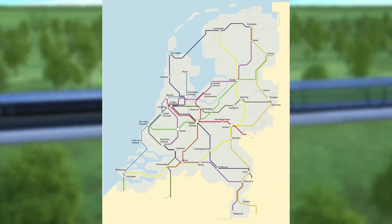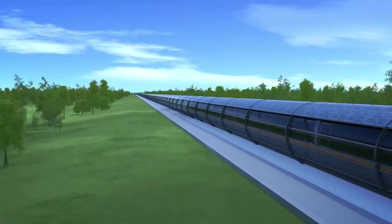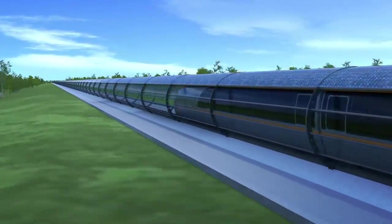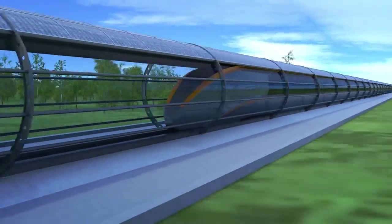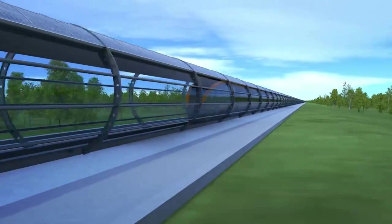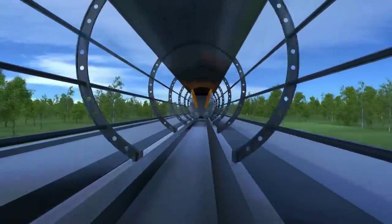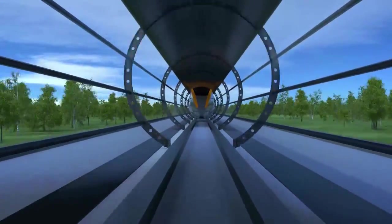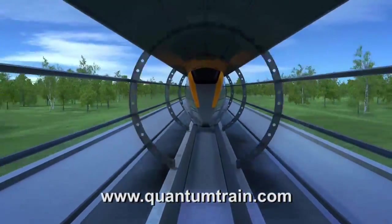Our economy and employment need a boost. Internationally, the quantum train can connect you with the rest of the world through dazzling and highly competitive speeds of thousands of kilometers per hour. When you travel with us, in already the near future, you can be in London, Paris, or Frankfurt in 20 minutes. For more information, please visit QuantumTrain.com.